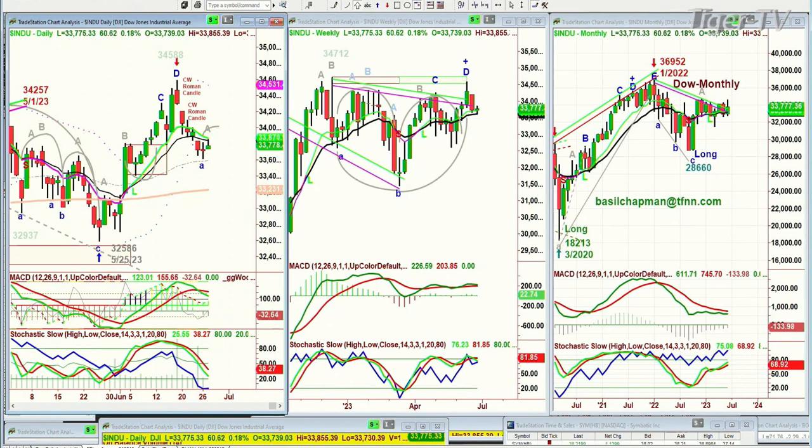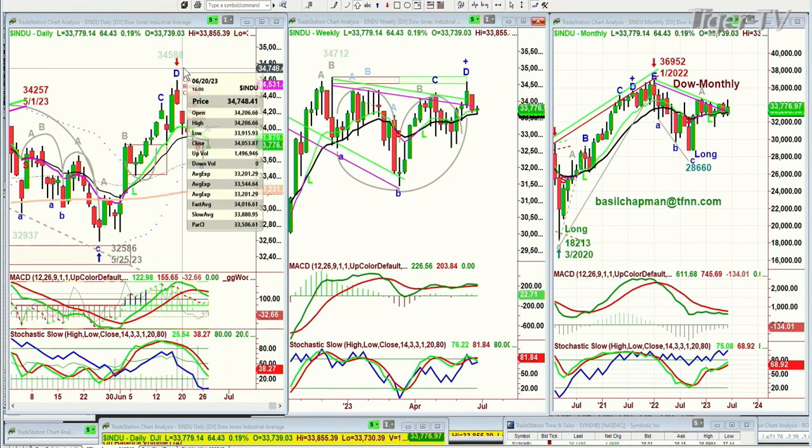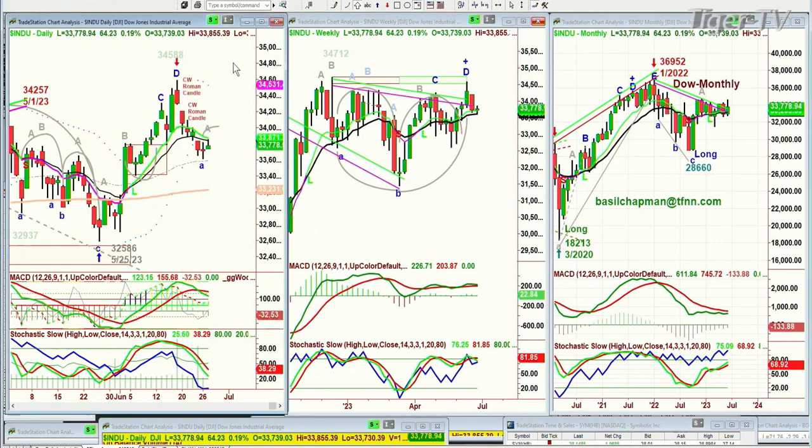The Dow went under the 34,588 Chapman Wave Roman candle — a red inverted Roman candle — closed gap down and then closed down sharply on the 20th. The 16th of Friday was the high. The 20th was the next trading day, giving another Chapman Wave red Roman candle. We went halfway into the wick, tested, and closed just above the low, then went below the low of the 20th and have been down ever since — until today, when we got a pop above the previous high.